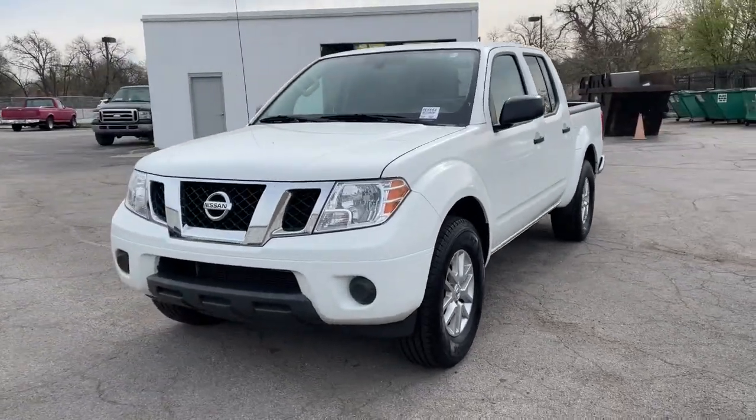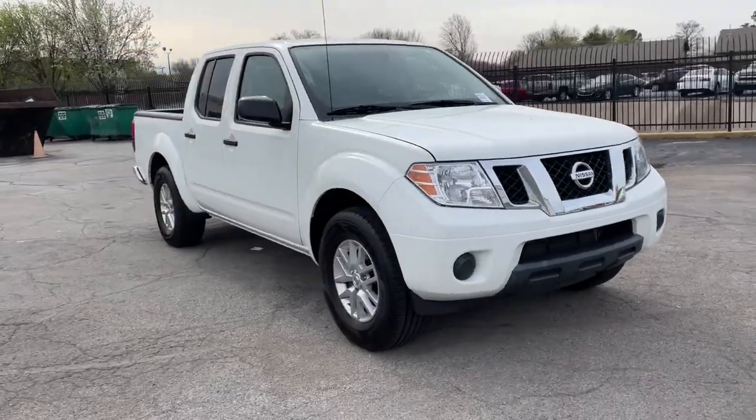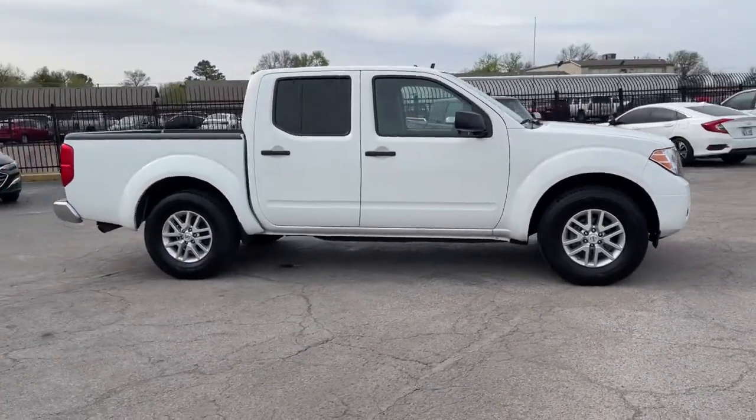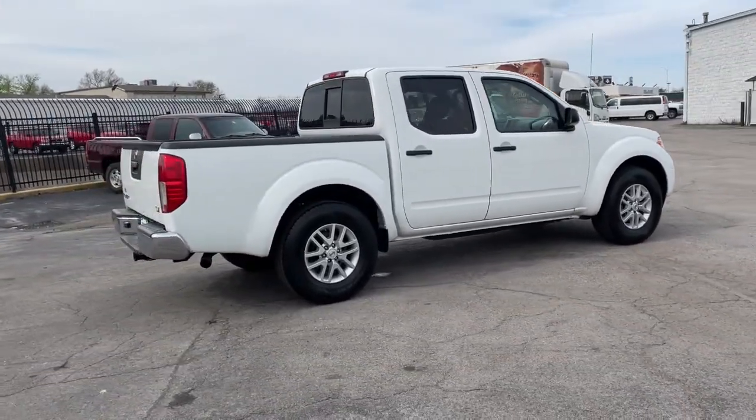Get into a car with value. 2019 Nissan Frontier, with less than 40,000 miles on the odometer. This vehicle provides excellent value. You'll be ready for the job or off-road recreation in this remarkably affordable Frontier.